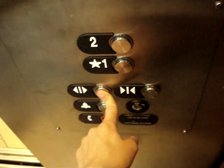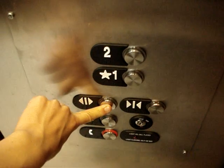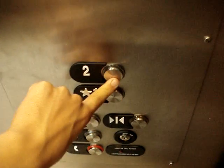Going up. I want to hear that really well. Let's see how this motor sounds when going up. All right, here we go.